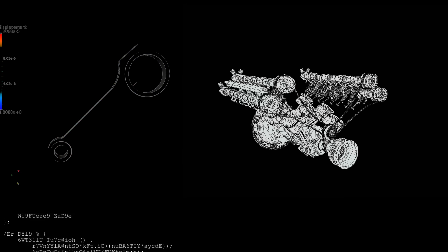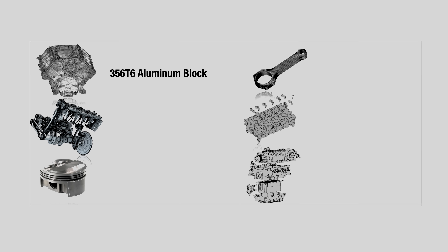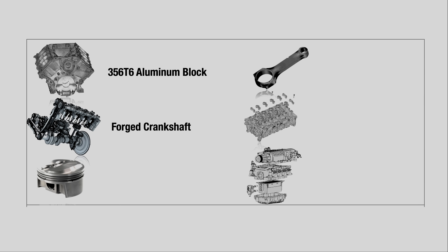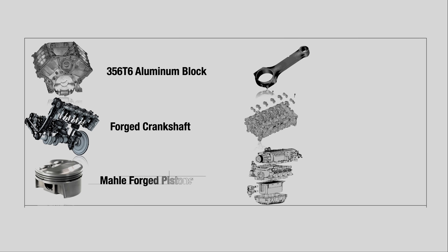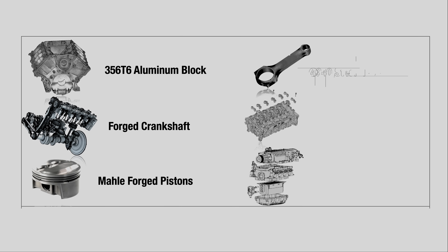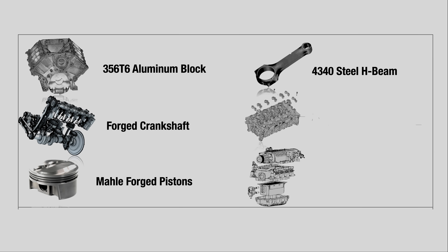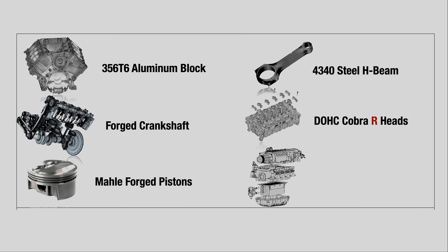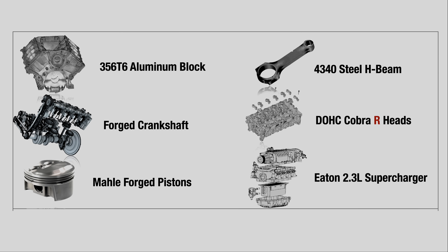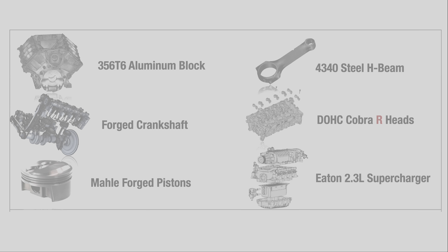T6 aluminum was selected as the block material for its superior fatigue and strength properties, as well as weight savings over an iron block equivalent. The crankshaft was a twisted steel forging specifically machined for the GT. Molly forged aluminum pistons featured anodized ring lands and anti-friction coatings. The connecting rods were forged H-beams made from 4340 steel, derived from the successful Manley H-beams used in the Terminator Cobra. The cylinder heads were derived from the Cobra R, with a thicker exhaust port casting for improved valve cooling.